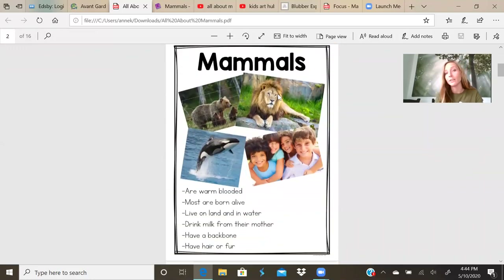Mammals. I see bear, lion, a whale, and people. Mammals are warm-blooded. That means we can regulate our body temperatures and keep ourselves warm and help cool ourselves down.